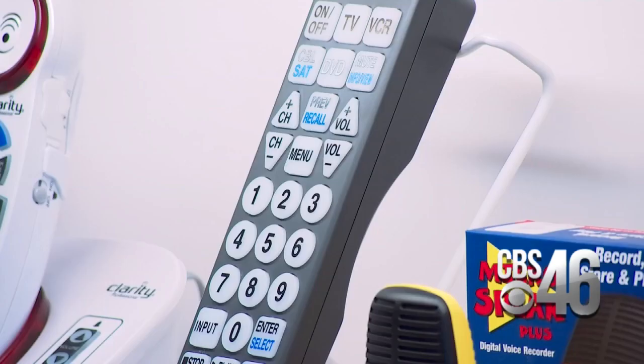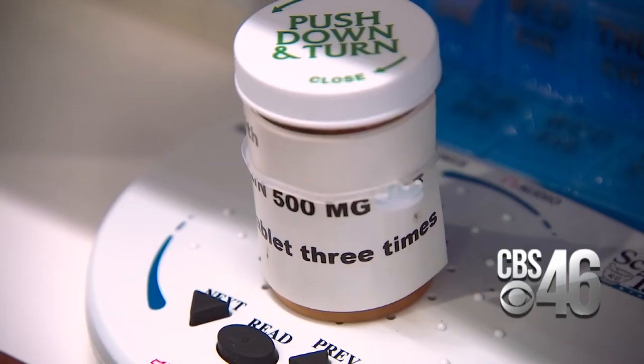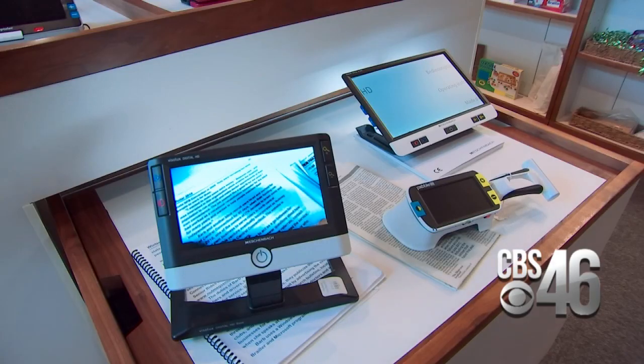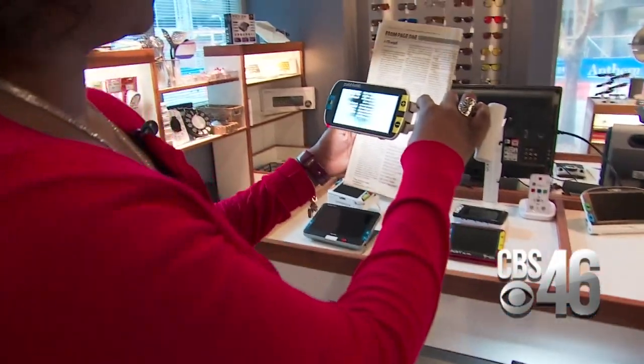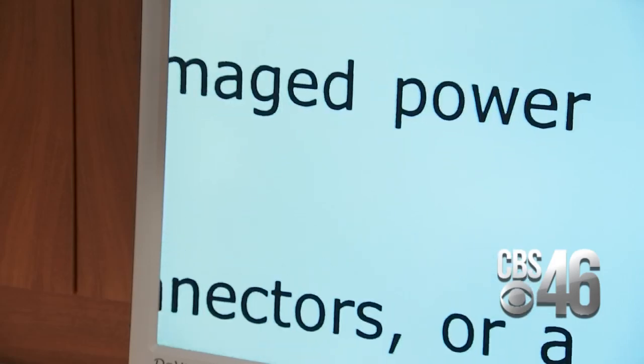Inside the Center's Visibility Shop, walls are lined with products — from a prescription medicine reader to desktop software and portable magnifiers — that assist the low vision impaired to the blind. They help clients find devices that make daily tasks like reading a menu or paying a bill online possible.